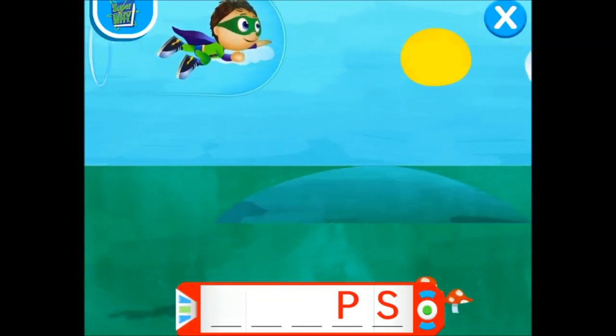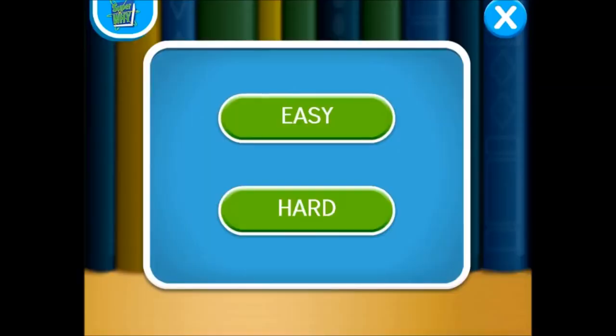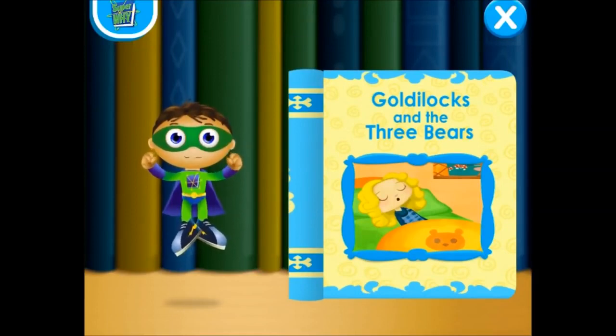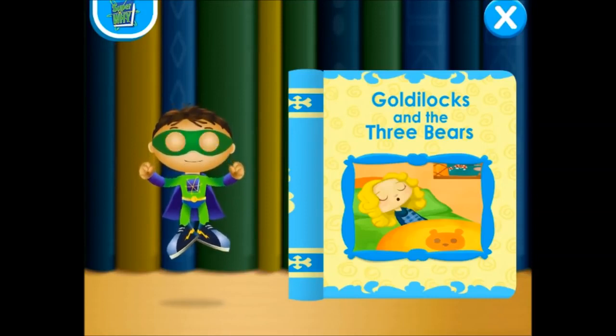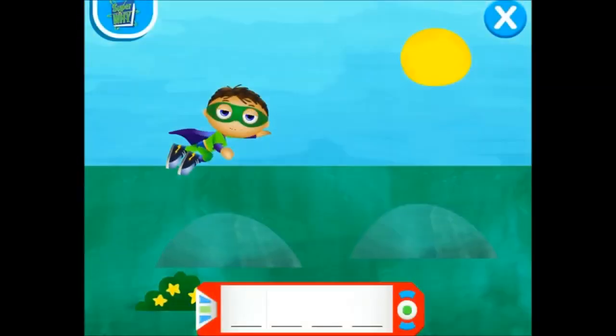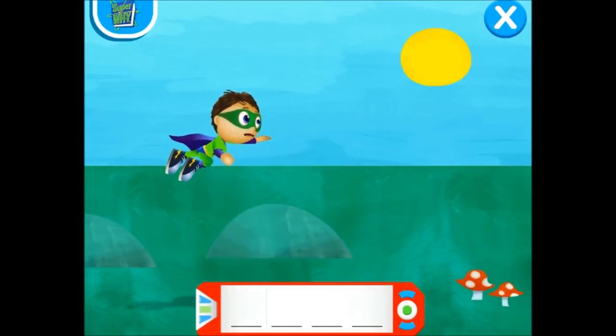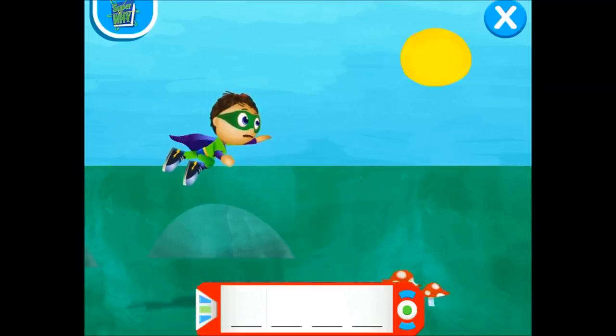Super Y saves the day! How do you want to play? Click Easy to read with me. Click Hard to read on your own. Easy! In Goldilocks and the Three Bears, the bears find Goldilocks sleeping in their house. Let's fly into this book and change the story! Super Y to the rescue! Super Reader, help me collect all of the super letters. Use your mouse or arrows on the keyboard to fly me up and down. Found all of the super letters.